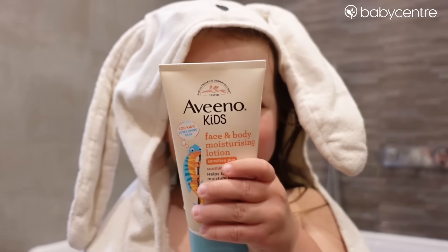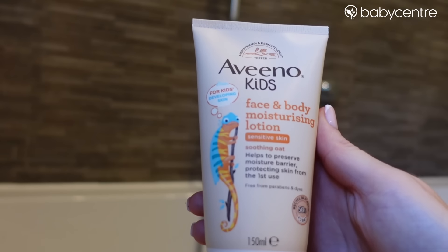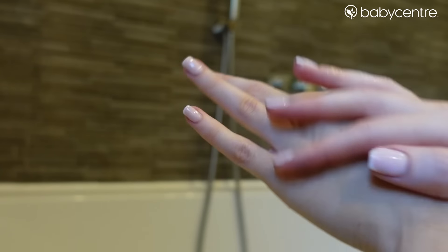After the bath I really like using the Aveeno Kids face and body moisturizing lotion. One thing I love about it is the fast-drying and non-greasy formula. When I'm trying to get her pyjamas on after, this is just perfect because her clothes don't stick to her and it just makes it a lot less stressful.